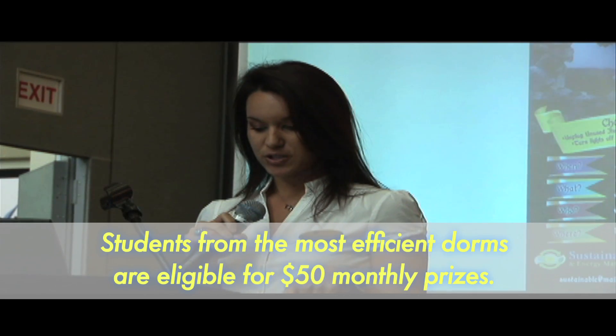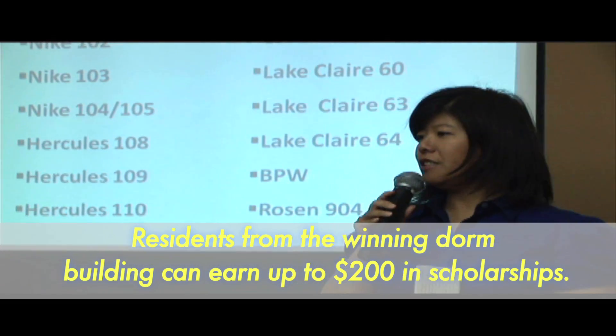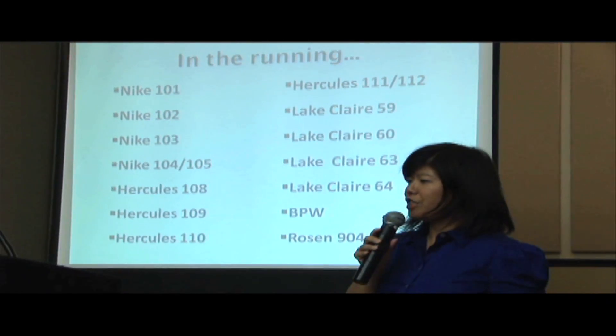At the end of each month, residents receive $50 scholarships from SGA for attending these events. These are the 14 buildings that are achieving at least a 15% or greater reduction in energy use. Normally we run it for a one-month period, but this time we extended it to two and a half months. We wanted to encourage greater student awareness and engagement, so we're doing this seminar for people to learn how to save energy and get rewards for their efforts.